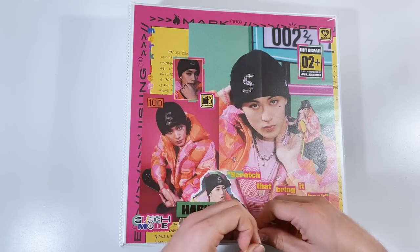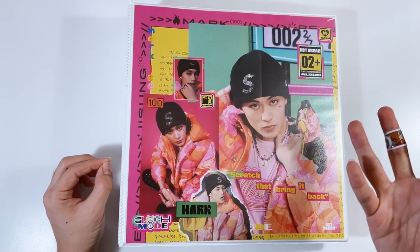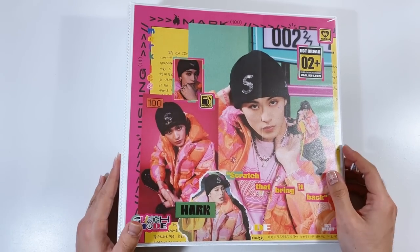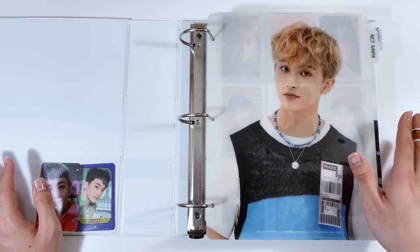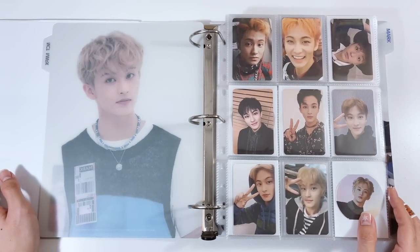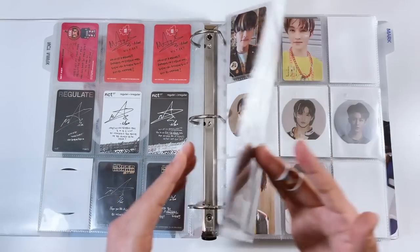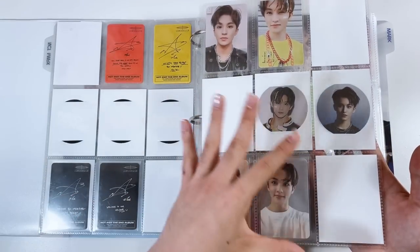I collect all of his album photo cards and a majority of his POBs and merch items. I have multiple binders for him. This first one is his album photo cards and album-related non-album photo cards — like fan signs, period of benefits, stuff like that. Ignore those duplicate cards, I just don't know where to put them. I'm trying to collect all of his binder dividers so I can have one for each section.